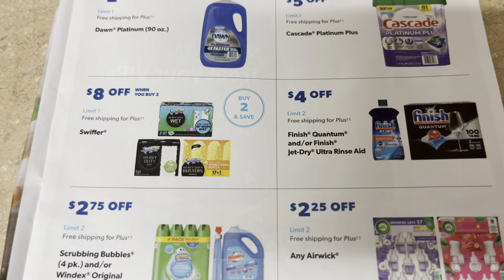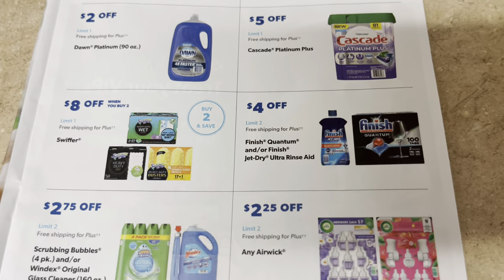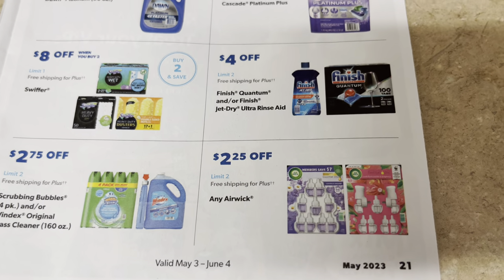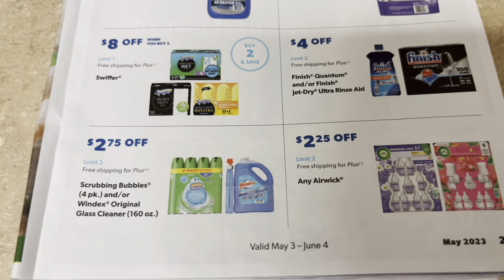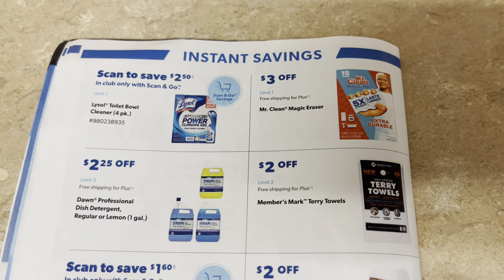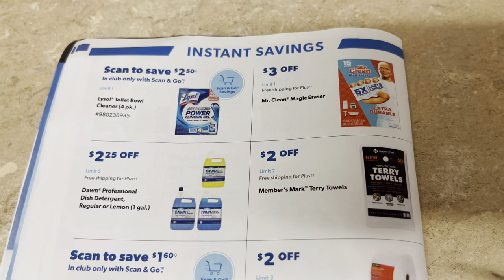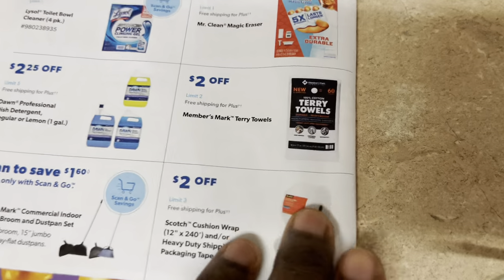Four dollars off All detergent. Two dollars off Snuggle liquid fabric softener. $4.70 off OxiClean powder stain remover. Five dollars off the big Cascade pods container. Two dollars off Dawn dish soap. Eight dollars off Swiffer items — you have to buy two to save that $8. Four dollars off Finish. $2.25 off Febreze Air — an excellent deal; I might take advantage of that one. $2.75 off Scrubbing Bubbles and Windex. Stock up while it's on instant savings.